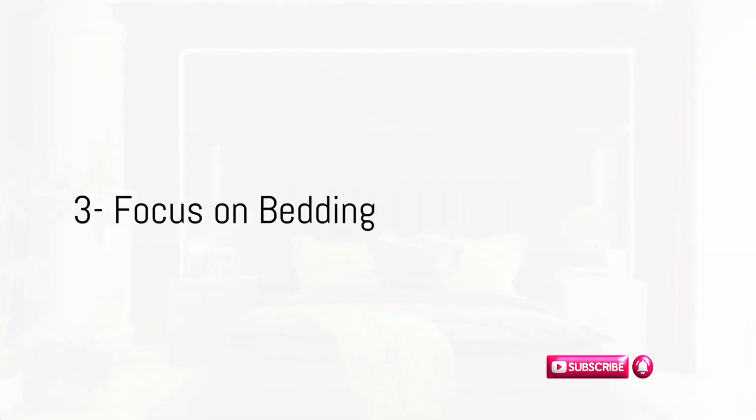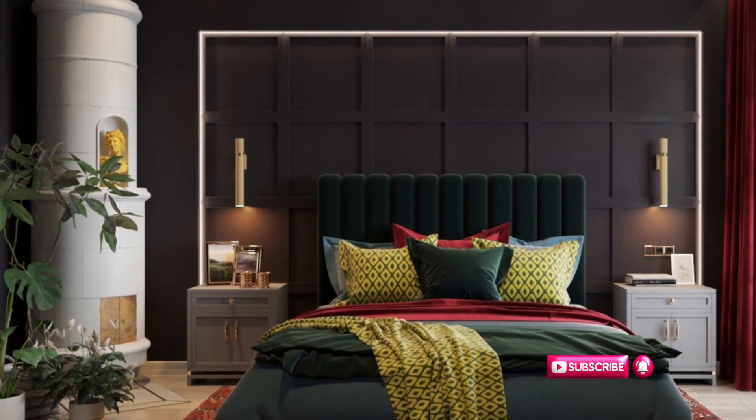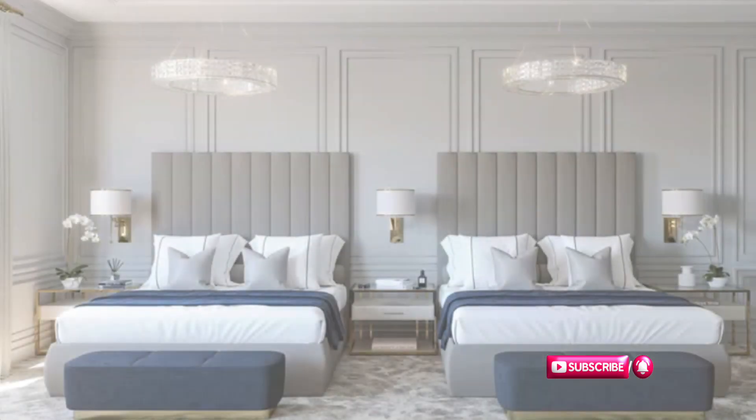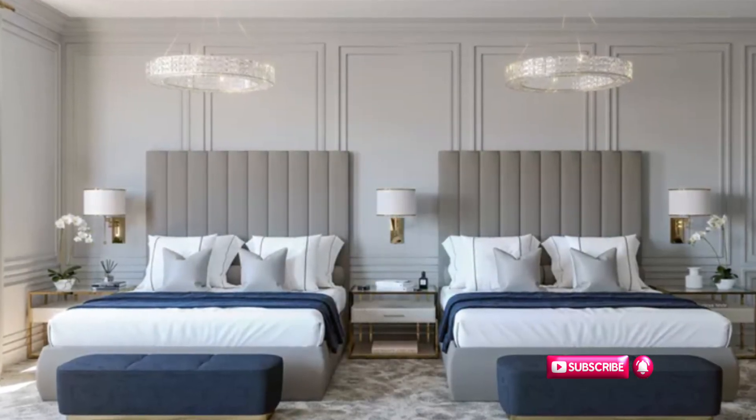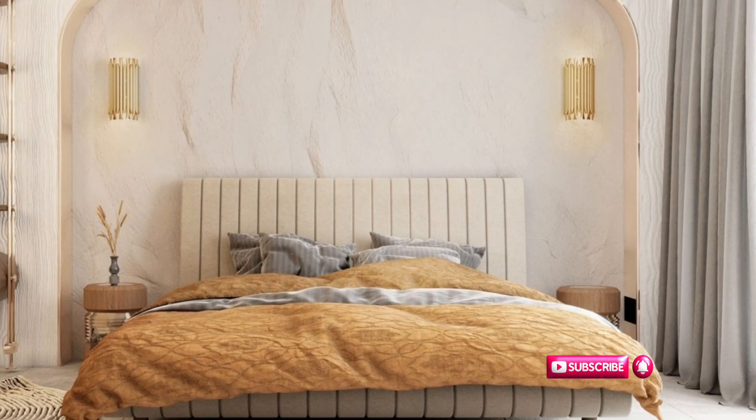Next, focus on your bedding. Invest in plush comforters, soft sheets, and comfortable pillows. The bed is the centerpiece of your bedroom, so make it count. Let's talk about the headboard — a custom DIY headboard can add a personal touch of luxury. Repurpose old doors, use reclaimed wood, or even create a fabric headboard. The possibilities are endless.